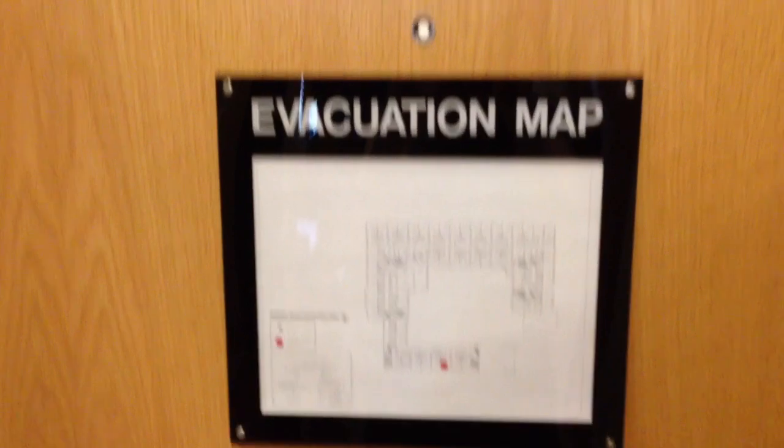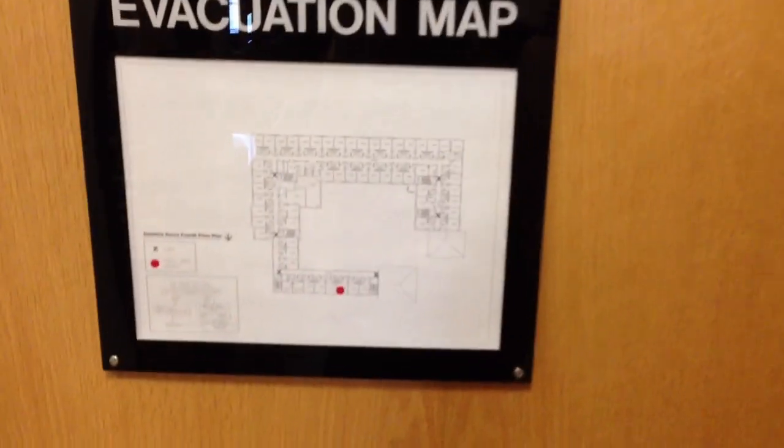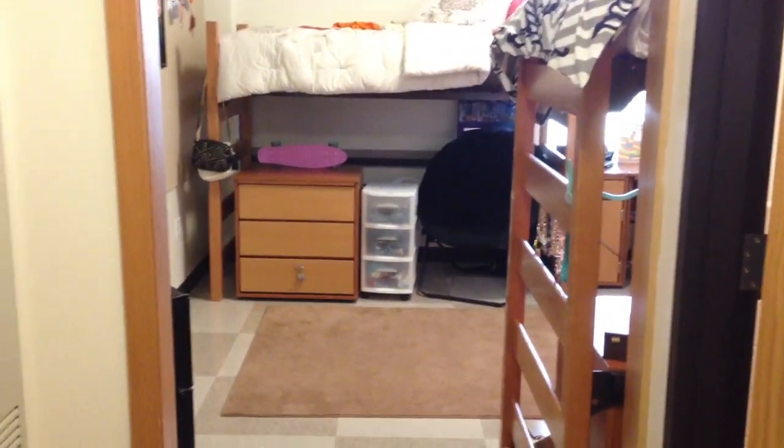So I figured I would start by showing you the evacuation map. And so basically, turning around — there's me in the mirror — this is what it looks like going into my dorm.